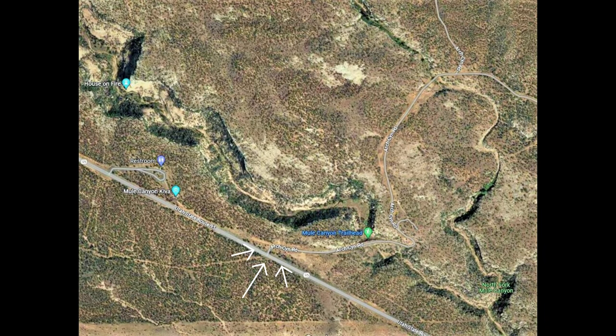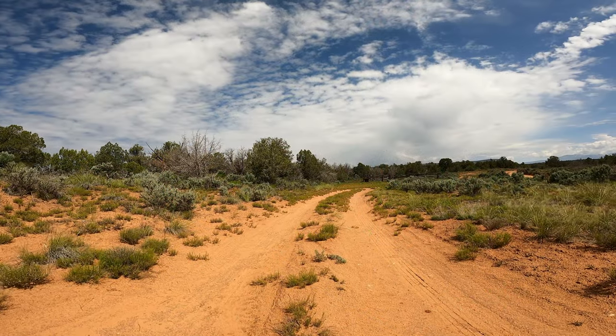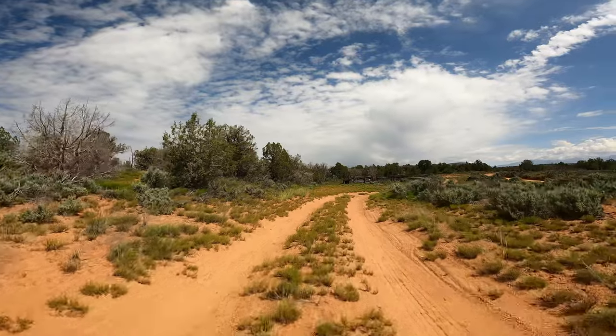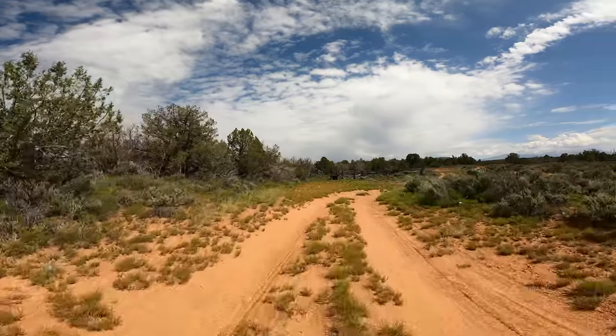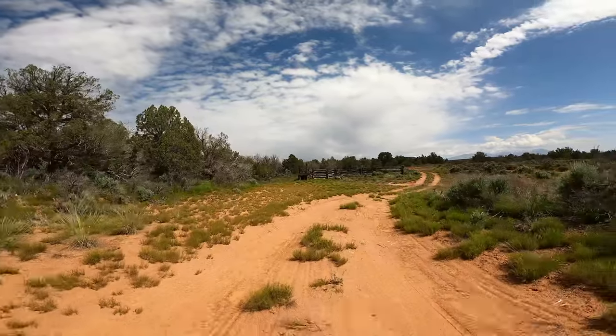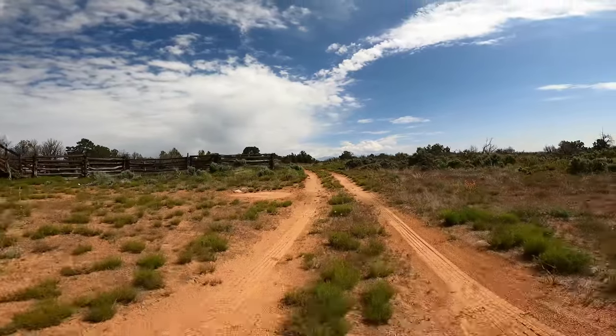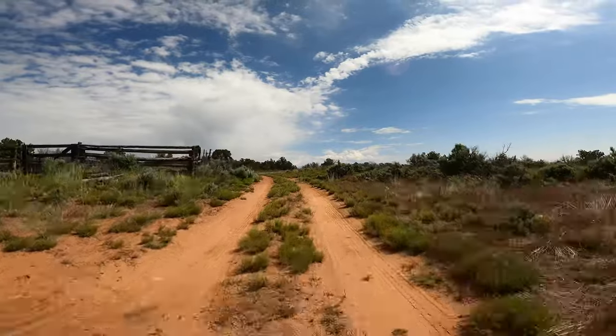Here we're going to be leaving the Mule Canyon Kiva area and heading to Arch Canyon Road. We're going basically north up Arch Canyon Road, and you can see the Mule Canyon Trailhead — that's the trailhead where you access the House on Fire. That was our original destination; we were going to hike that trail, but they'd had some significant rains the last couple of days and the trail was deemed too muddy to hike on, according to the National Forest Service ranger.